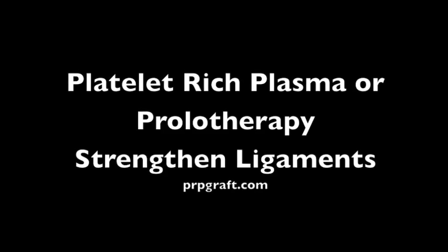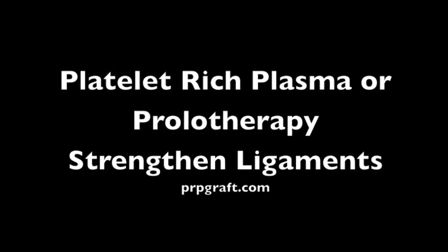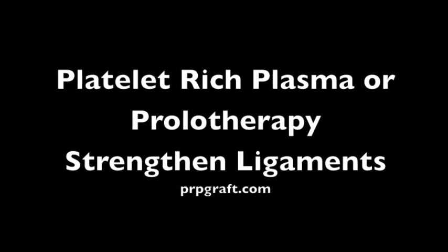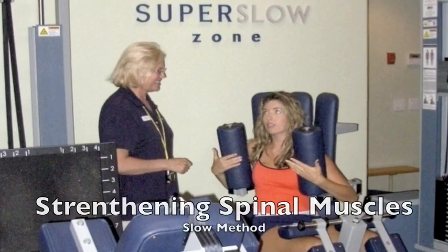Many times, ligaments are damaged around the discs, which allows for instability of the spine at that level. Platelet-rich plasma therapy and prolotherapy are injections that naturally strengthen these damaged ligaments. At Advanced Wellness Center, we highly recommend these approaches.